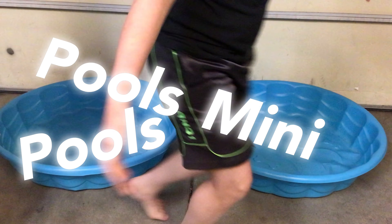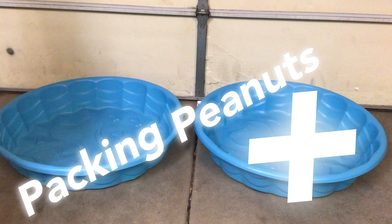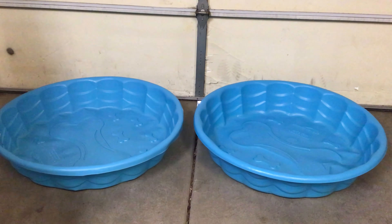Packing peanuts plus mini pools — doggy pools — equals packing peanut pool. And we're doing this in our garage, so that lovely background is epic.